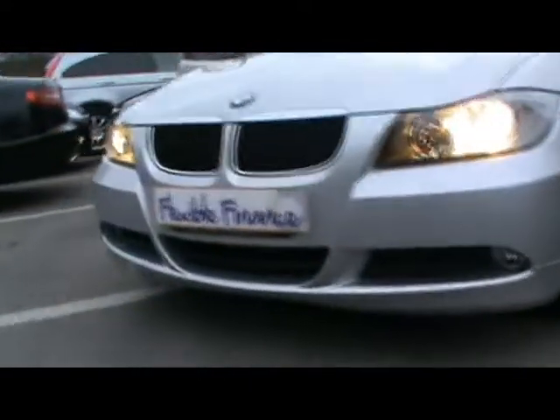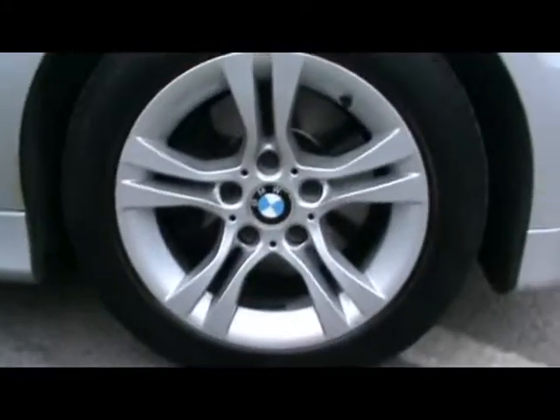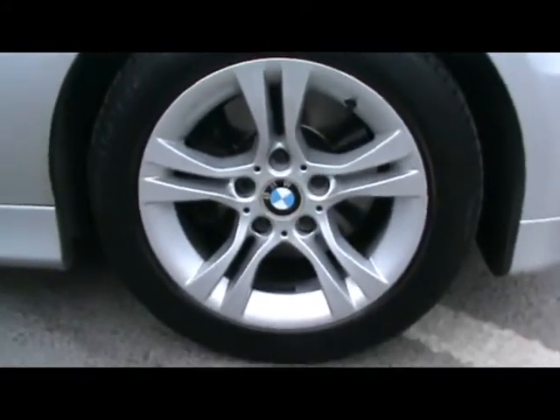Front and fog lights. And 16-inch alloys — really nice condition, as you can see. No sign of them touching the kerb and no scrapes either.